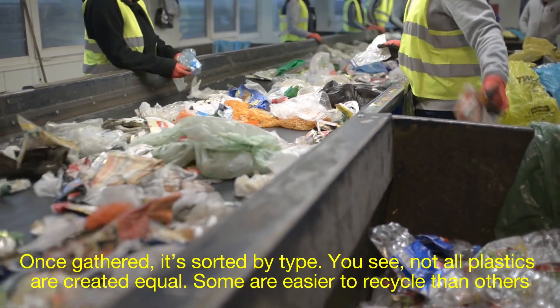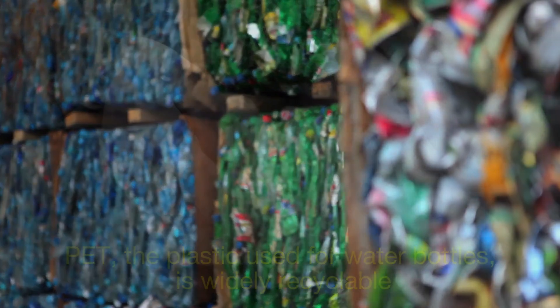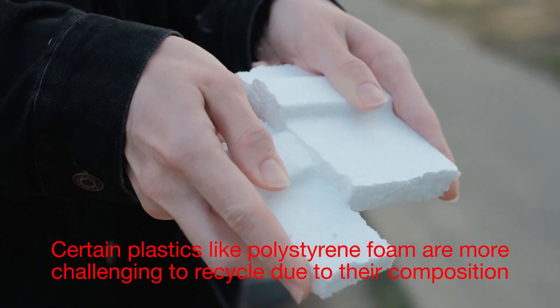Some plastics are easier to recycle than others. For instance, PET — the plastic used for water bottles — is widely recyclable. On the other hand, certain plastics like polystyrene foam are more challenging to recycle due to their composition.